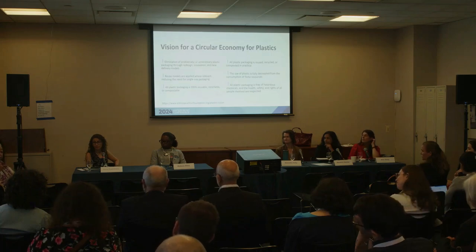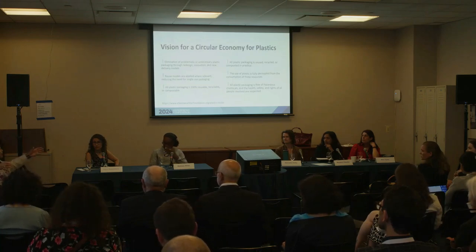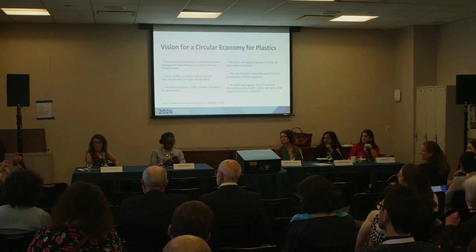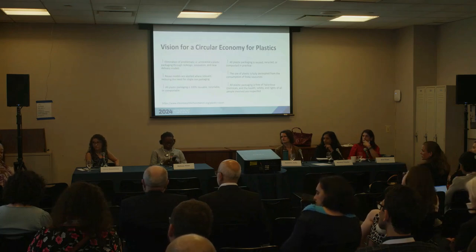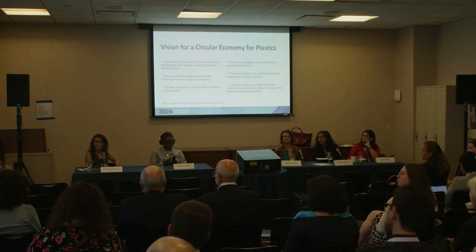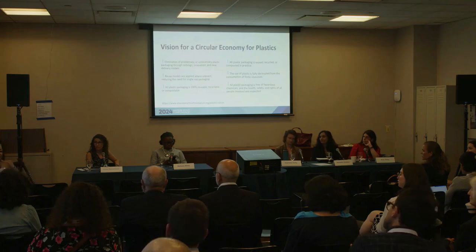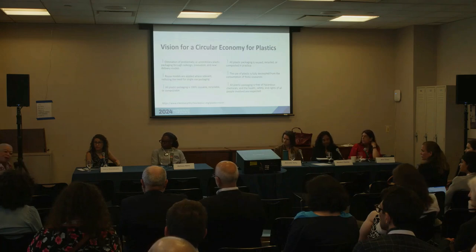The Basel Treaty was countries of the so-called Global North agreeing to no longer send hazardous waste to receiving countries in the Global South. The Bamako Accord was the receiving countries saying they won't take it anyway. You have children with no protective equipment whatsoever dismantling electronics in places like Ghana and other locations. It is criminal, or it should be. We do not design products in a way so they can be readily taken apart.